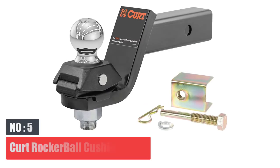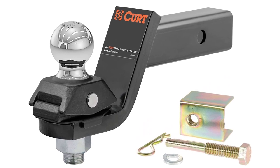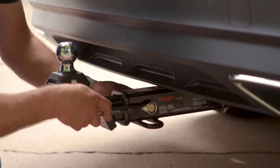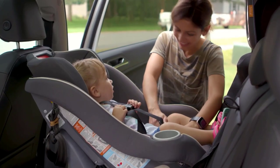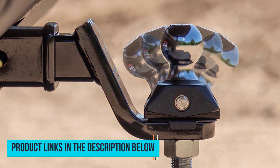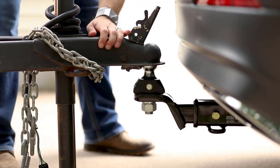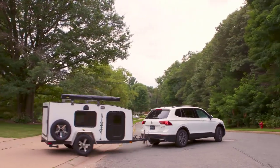Number 5: Curt Rocker Ball Cushion Hitch. The first brand that comes to mind when discussing trailer hitches is typically Curt, and for good reason — Curt products appear more than once on this list. The rocker ball cushion hitch is a little different in a good way. What sets it apart is its ability to make for a more comfortable and confident towing experience. Curt achieved this by integrating a cushion isolator into the trailer ball, which reacts to rogue conditions to help reduce vibration or sudden jerking on the trailer. Curt calls this its shock drop technology.